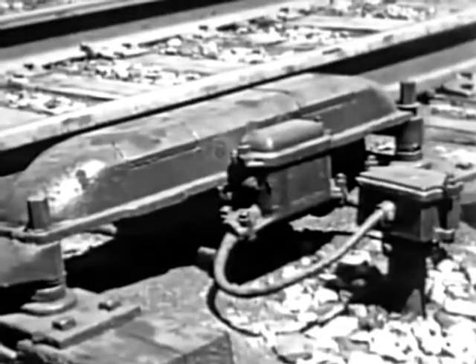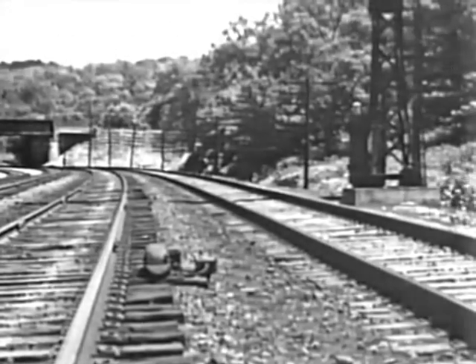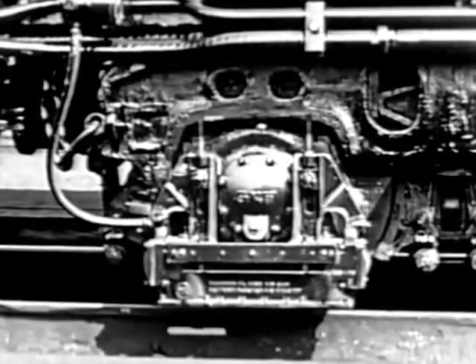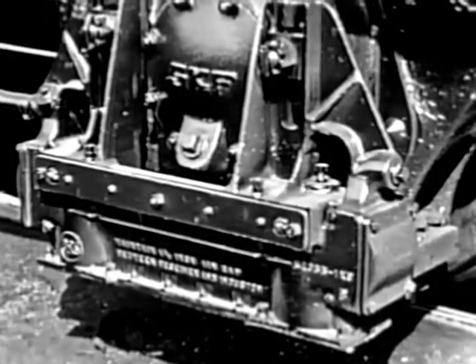New York Central trains have an automatic safeguard to make the signal system even more positive. A coil device called an inductor is placed at each signal and connected to the circuit. A companion device called a receiver is mounted on the tender truck of each locomotive.